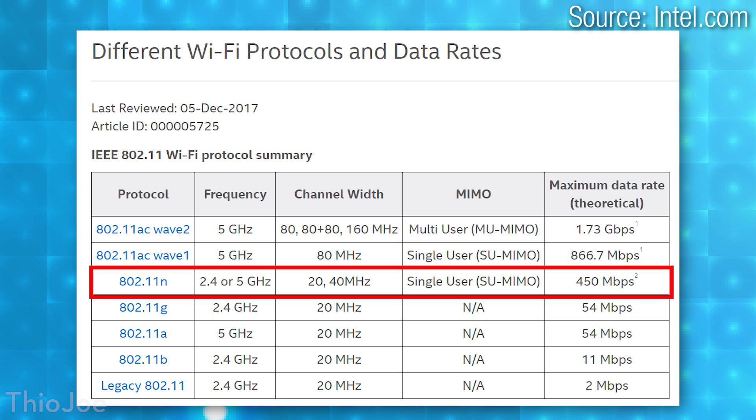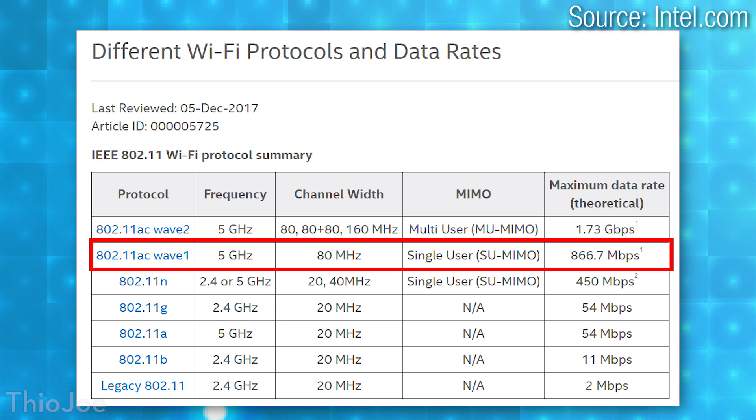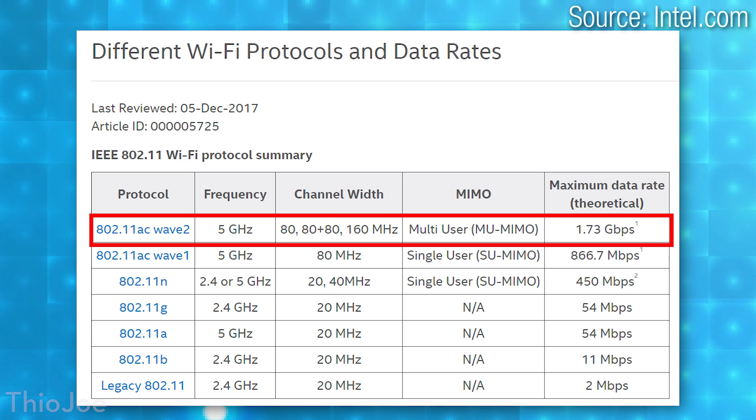Let's get into some actual figures. When it comes to speeds — ignoring interference — these maximum theoretical speeds for 802.11n are going to be about 450 Mbps max on both 2.4 and 5 GHz. For 802.11ac, which is only 5 GHz, you're going to get a max of 866 Mbps, nearly double the bandwidth and speed. And if a router has MU-MIMO technology — which stands for multi-user, multi-input, multi-output — you're going to have a maximum of 1.7 Gbps.